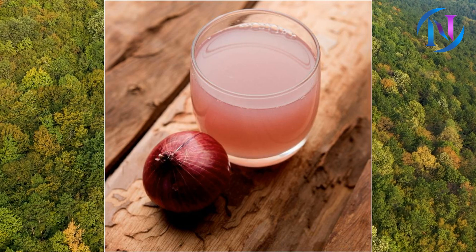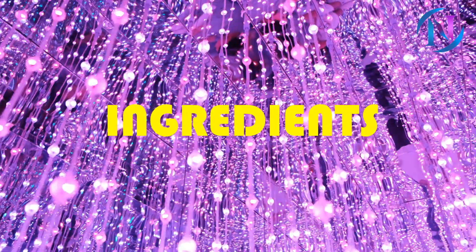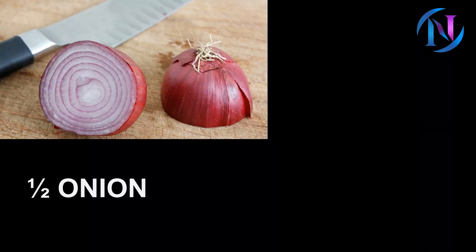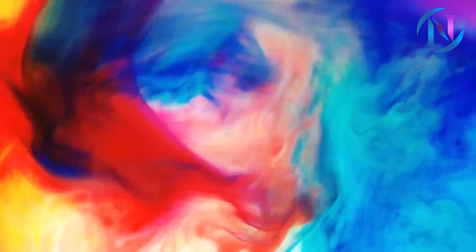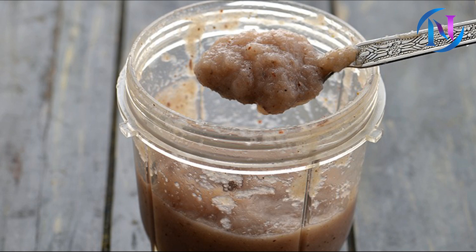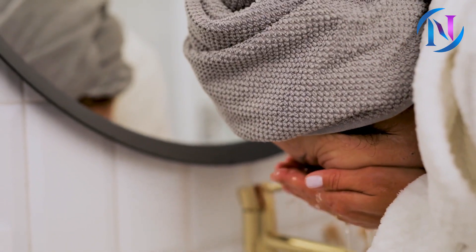Number 3: Onion Juice. Onion juice helps to regrow eyebrows naturally. The ingredients are half an onion and water. Blend the onion with a little water to form a thick paste. Apply the onion paste to your eyebrows and leave it on for 20 to 30 minutes. Rinse it off with water. You may do this once daily.